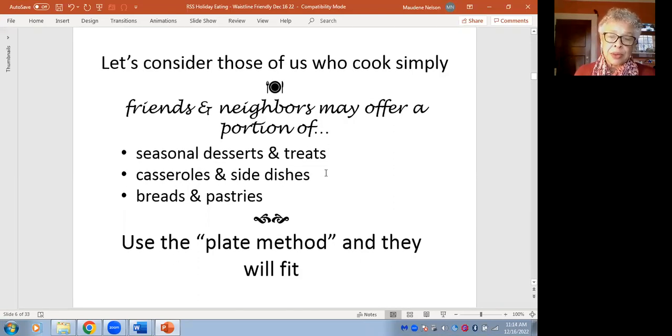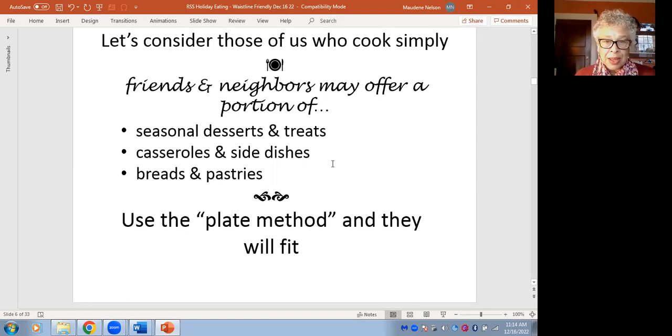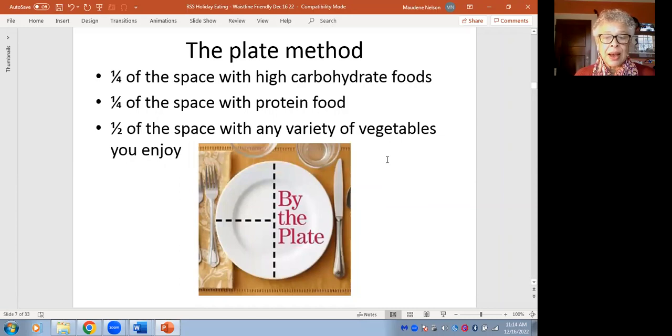The first thing I want to say is everything will fit. And the way to make that happen is to use what I call the plate method. I often introduce this theme whenever I do a presentation because it's, to me, almost magic.